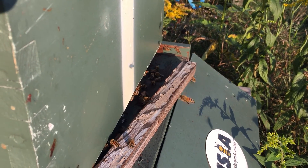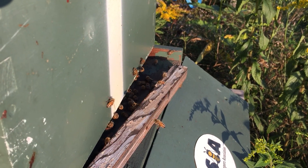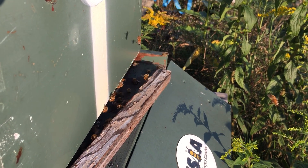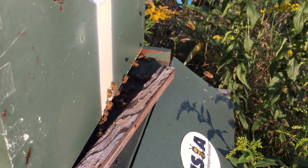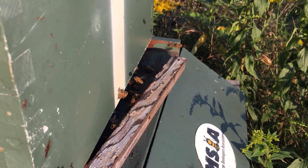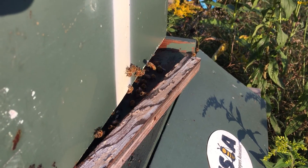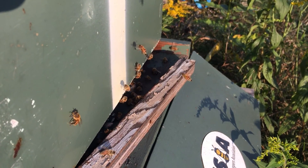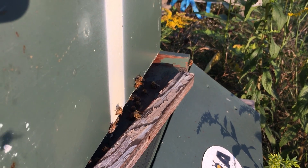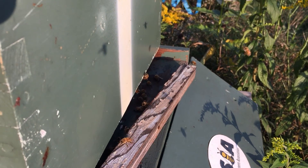They're fanning to cool off the hive — it's been a 90 degree day today, very warm. They're getting some air circulating, like air conditioning, where some bees fan the air in and some bees fan the air out. You see their abdomens, you see the wings flapping as fast as they can, but their legs are holding on to the entrance board. Pretty soon they'll start to gather more here as the bees come back — about another hour of forage.